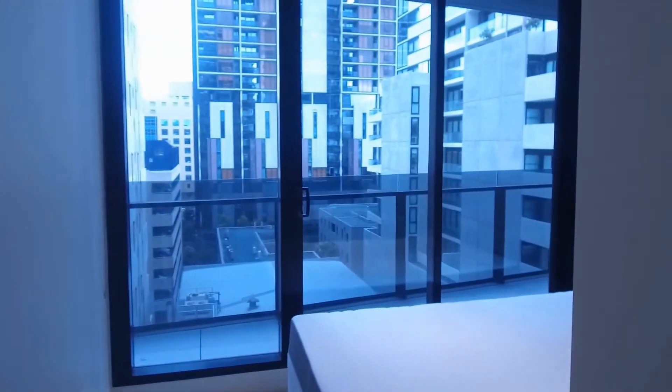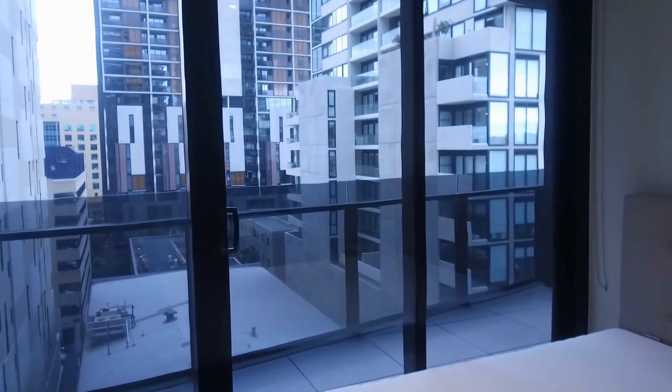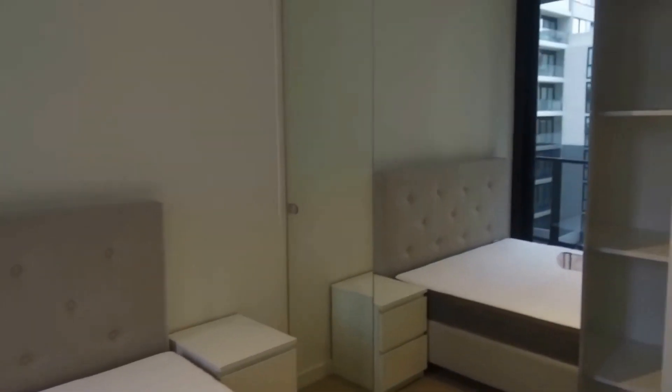Now for the second bedroom — through this bedroom you can also access the balcony. This bedroom is also a good size, as it fits a queen-size bed and a bedside table. It also comes with a mirrored built-in robe.